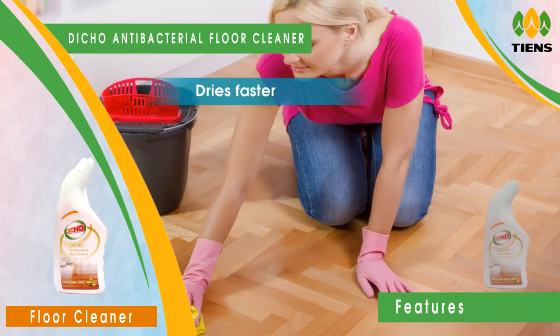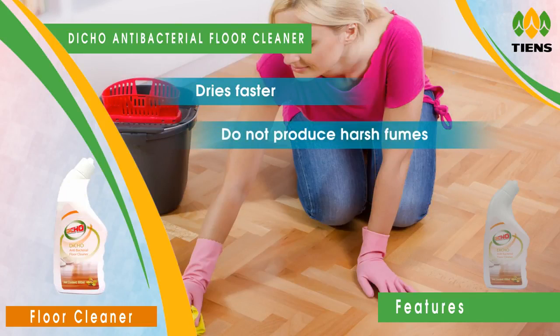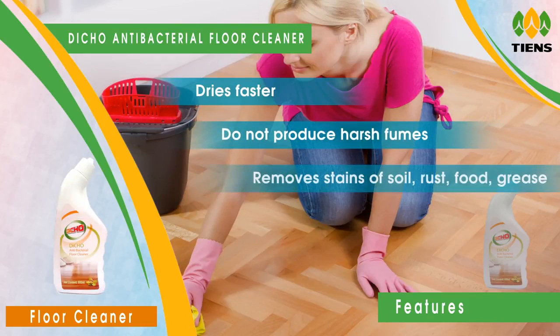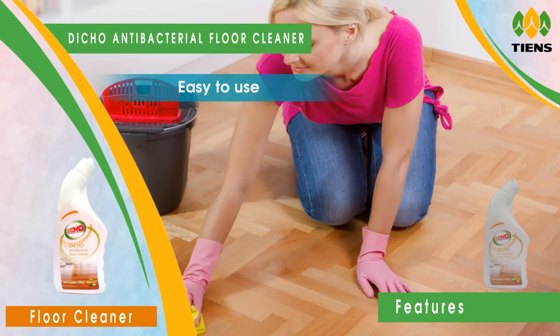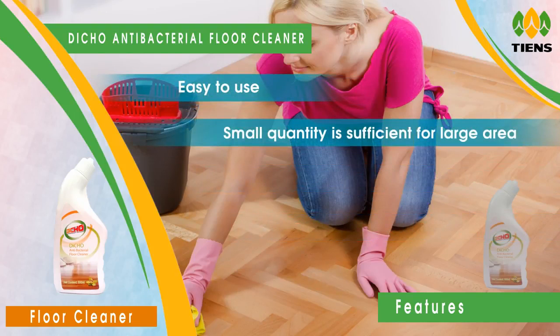Dries faster and does not leave any sticky appearance on the floor. Does not produce harsh fumes. Removes stains of soil, rust, food grease, etc. with minimal mopping. Non-corrosive and non-toxic. Easy to use — a small quantity is sufficient for a large area.